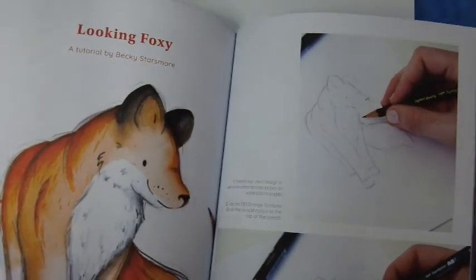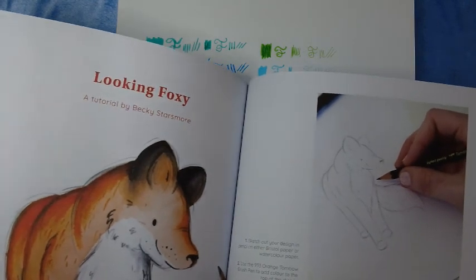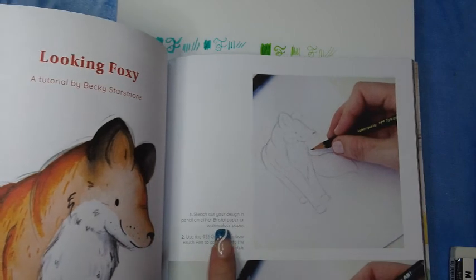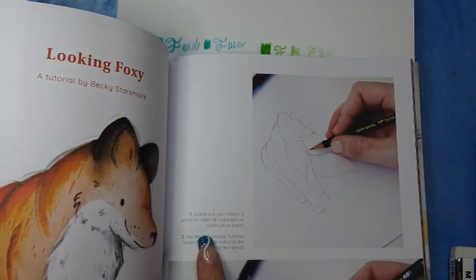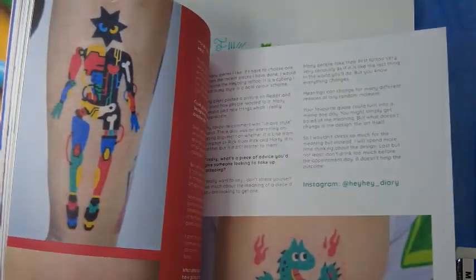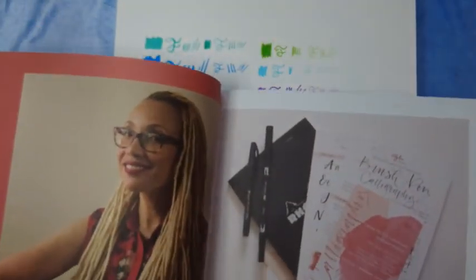'Looking Foxy' — tutorial by Becky Starsmore. The biggest hurdle: sketch out your design in pencil. Yeah, it's not fun — my sketching... Now what else have we got in here?